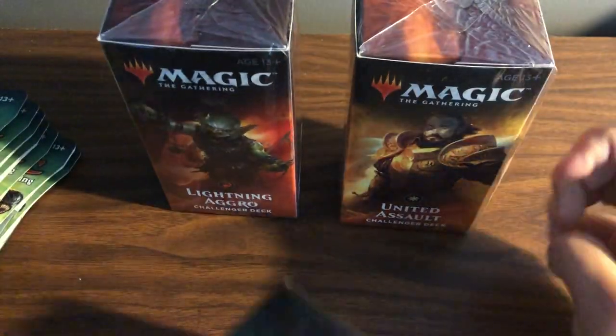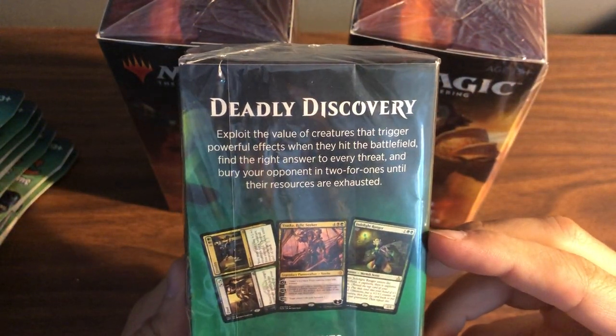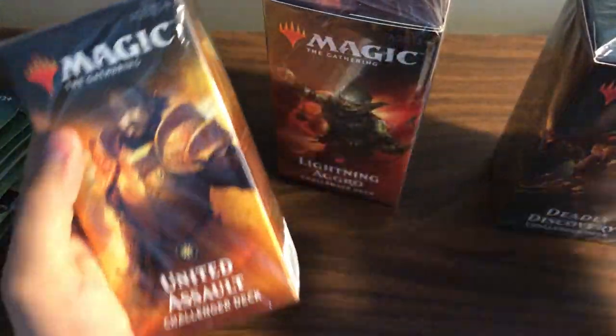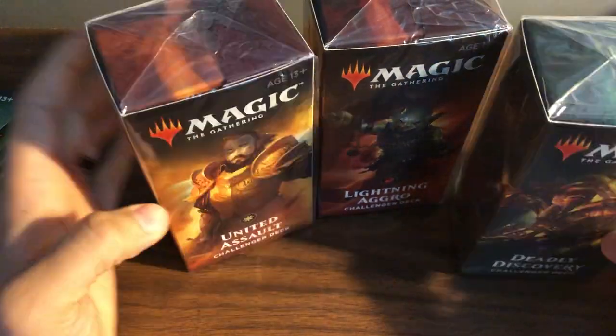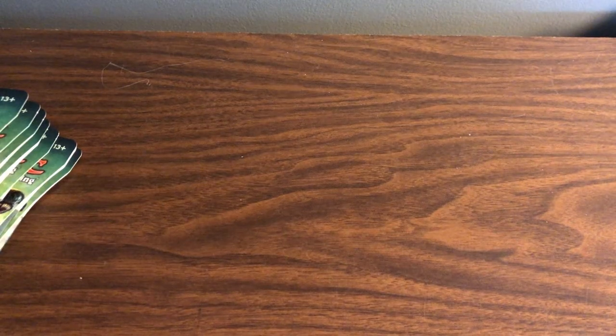I did get the Salt Lightning Aggro and Deadly Discovery Challenger decks, which is pretty cool. I think United Assault is actually the cheapest, but I still ended up paying about $17 for these all together. They didn't have the one with Arclight Phoenix on the front — kind of a shame, they were pretty much picked through.